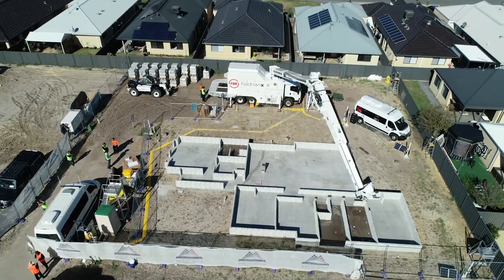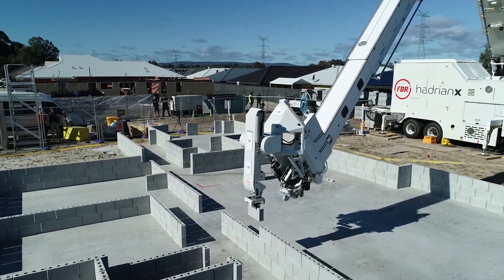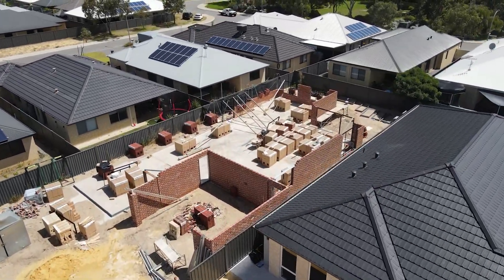Behind me is the house structure in Dayton, Western Australia that was built by the Hadrian X back in July. It was the first time we had taken the Hadrian X out into a residential environment, and as you can see, the house has been finished off very nicely and it looks just like every other house in the street, which was the ultimate goal for the company.